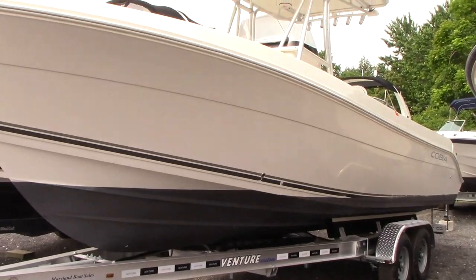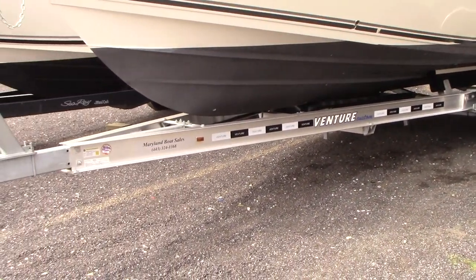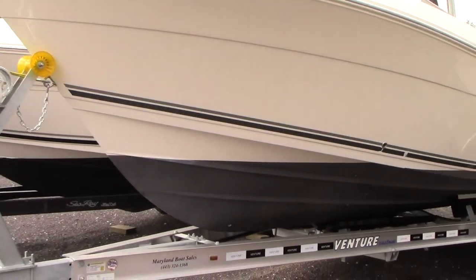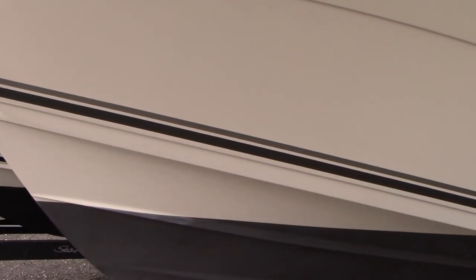The boat shows well and it's in good condition. It does not come with the brand new trailer you see it on — you can buy it if you need it and we can quote that price when you give us a call. As far as the gel coat, it does have a fresh coat of bottom paint as well, and the gel coat shows well.